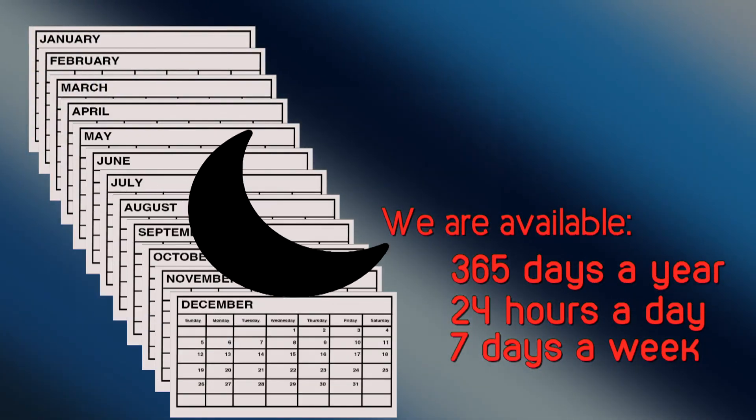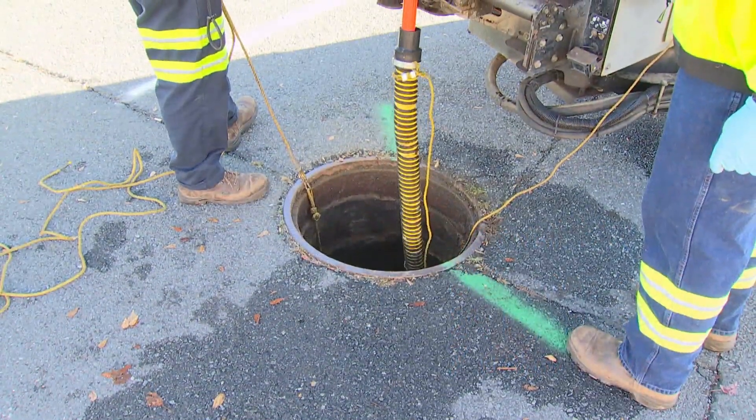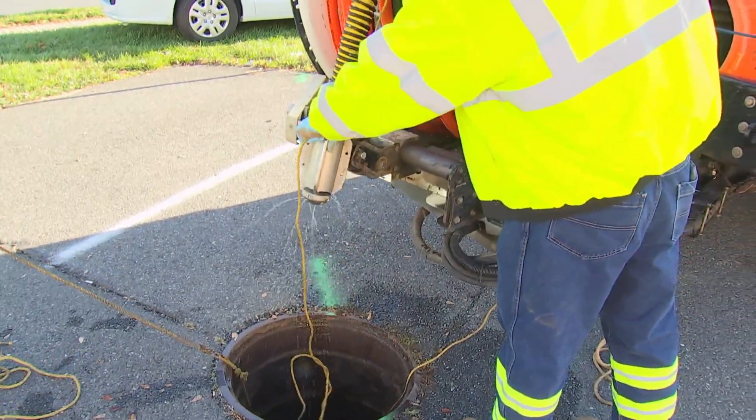Our wastewater management system and team of dedicated professionals work seven days a week, 24 hours a day, and 365 days a year — a task critical to providing reliable sewer service to the residents of Fairfax County and protecting water quality, human health, and the environment.